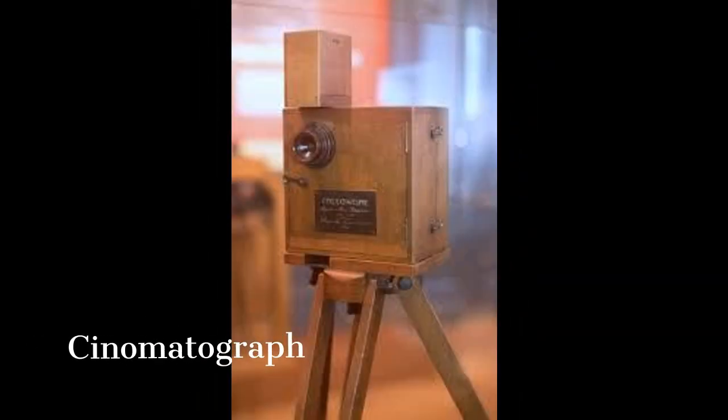Sometime in March 1895, the cinematograph was created by two French brothers, Louis and Auguste Lumière. A cinematograph, also known as a kinematograph, is a type of motion picture film mechanism. The term was applied to both movie cameras and film projectors.